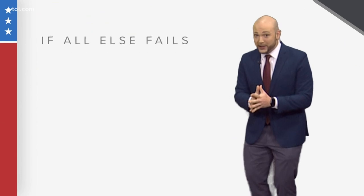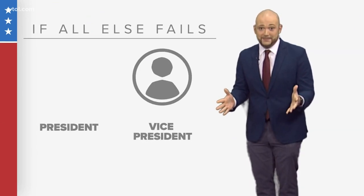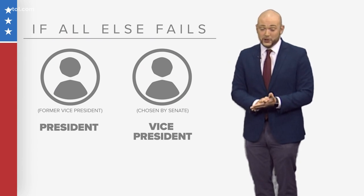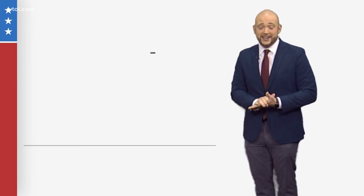It's never happened before. But if all of that fails, the vice president becomes president and the new VP is chosen by the Senate. Ultimately, the president is inaugurated on January 20th, 2021.